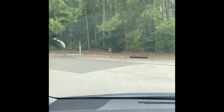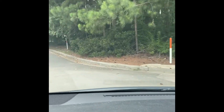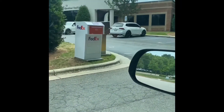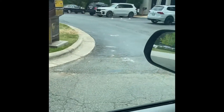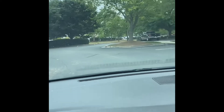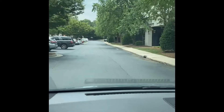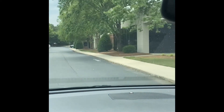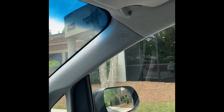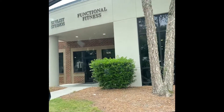If you're coming from the Strickland side, you're gonna want to come in and take a left, and then take the first left that's next to the UPS and FedEx sign and go around the parking lot. Our building is facing Strickland, facing the food line, and then on your right is going to be Functional Fitness with the Stylist Studio.